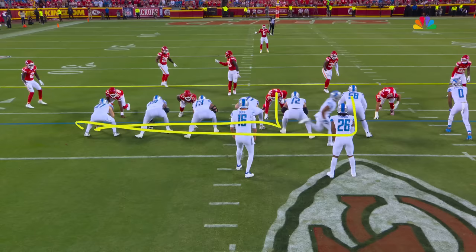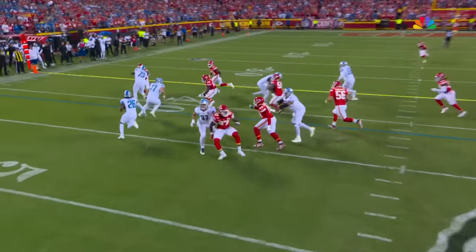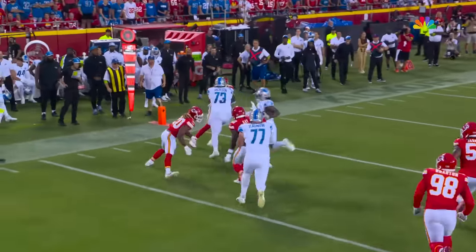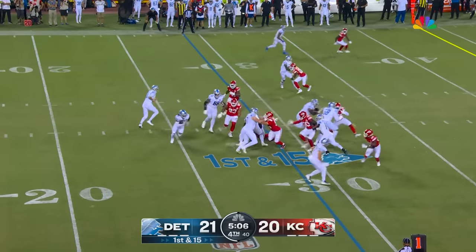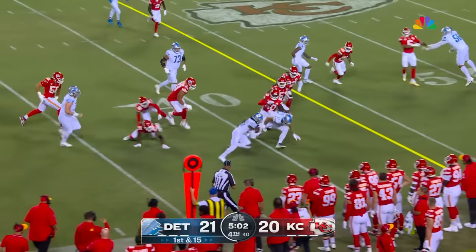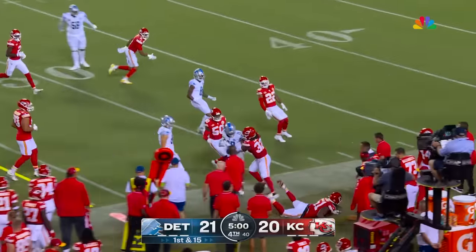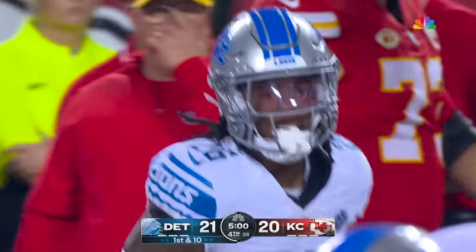They've run him at least 50 times, and what you see out of the Lions can be so frustrating — this little counter play to the outside with good athletes. Two rookie picks out there, the tight end in motion, Gibbs the back running to the right, to the edge. Gibbs stays on his feet, gets the first down, and he goes out of bounds right at the 46-yard line.